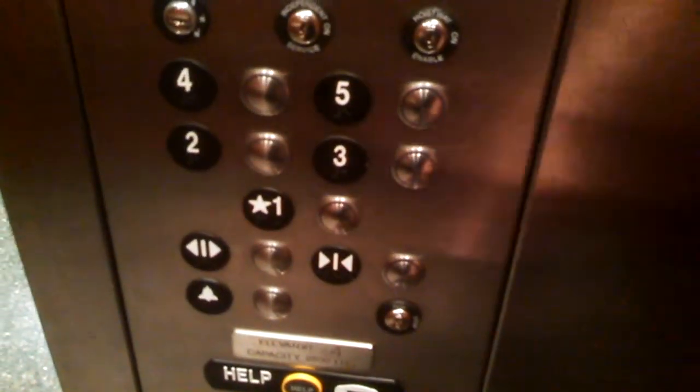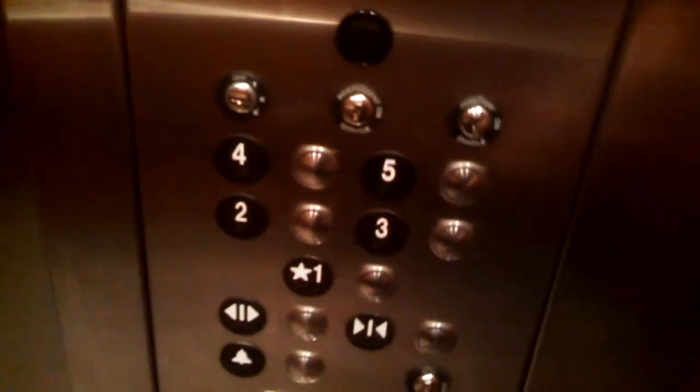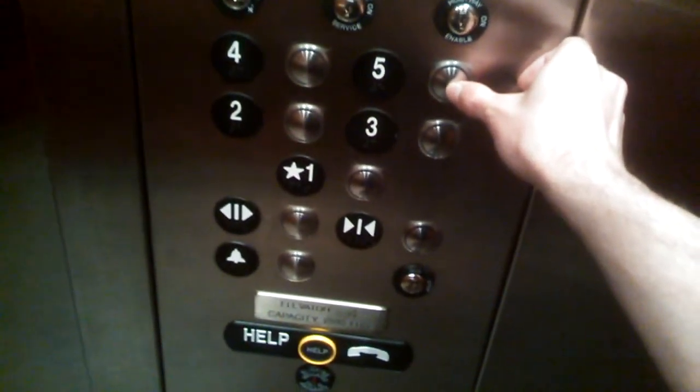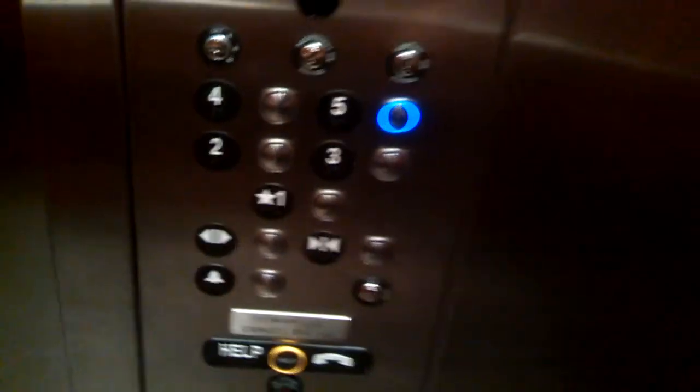Door close does not work. And of course the fan is on this one. Let's go back up to five. By the way, there's your certificate. Get you a quick cab view — only three of the overhead lights are working.